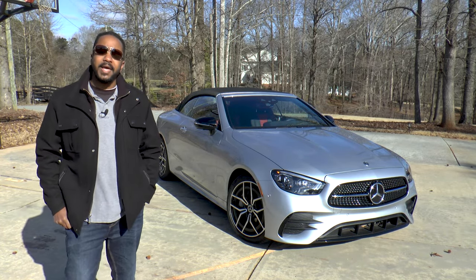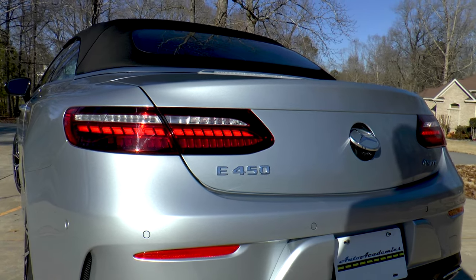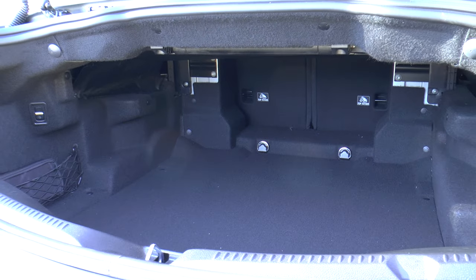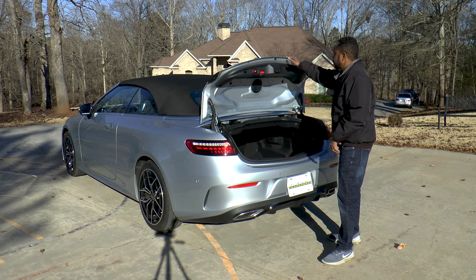This E450 Cabriolet has been updated for 2021 with a slightly different front end and revised tail lamps too. The trunk has 9.5 cubic feet of space when the top is up and a little less when stowed, plus there are remote releases for the 50-50 split folding rear seats in case you need a little more.